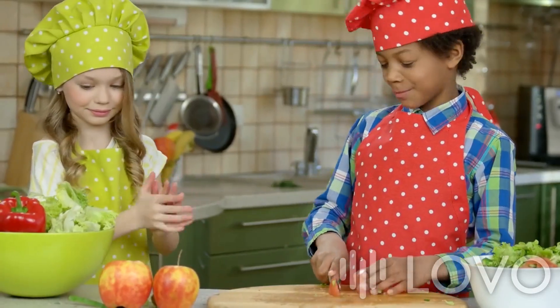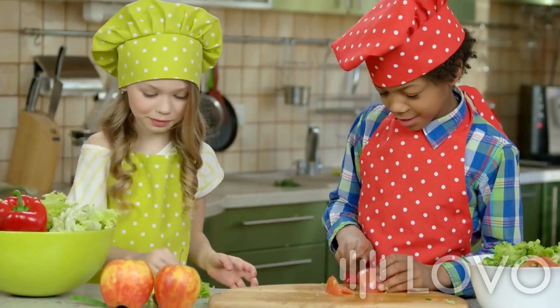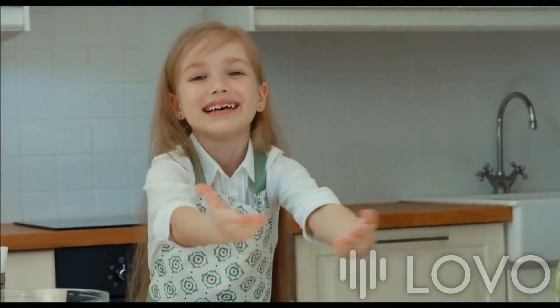This set follows the Montessori method, emphasizing hands-on learning and development of fine motor skills. Children can participate in meal preparation, helping them gain practical life skills and a sense of independence while having fun.